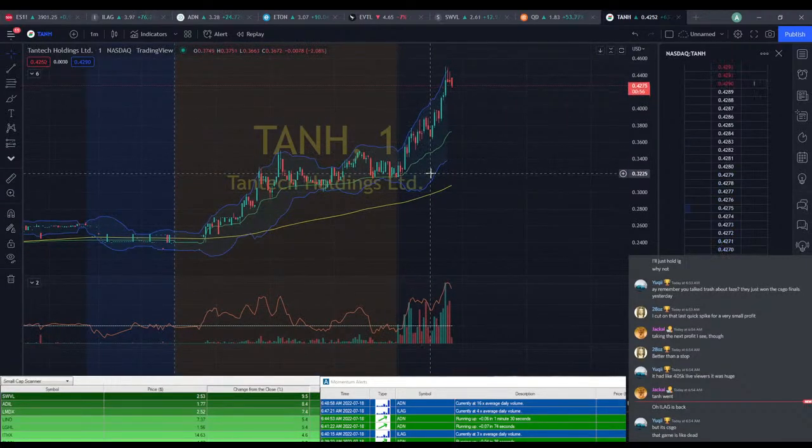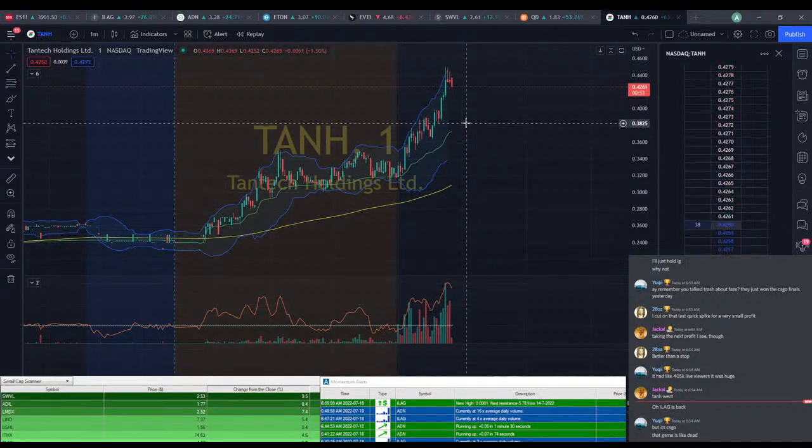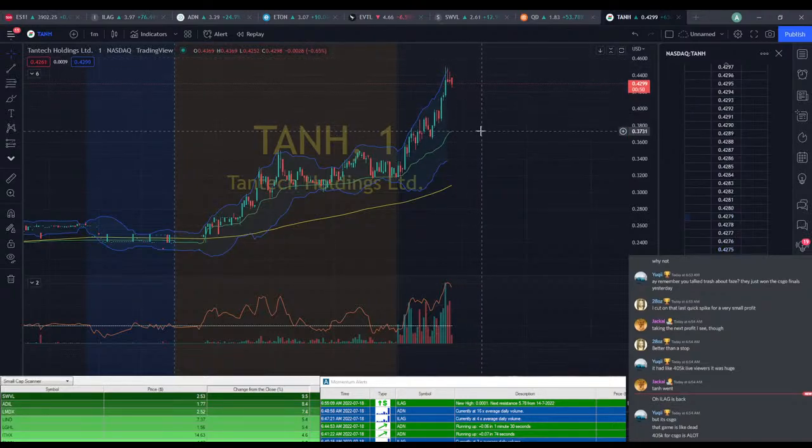Oh yeah, look at that — it's definitely sub-dollar, but it's looking pretty good. I would say if we can get this back down to VWAP, there's a good chance I'll probably take a play on that.